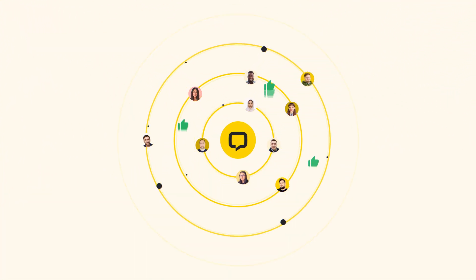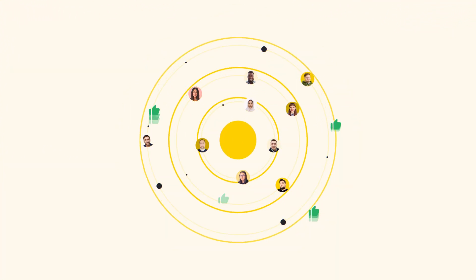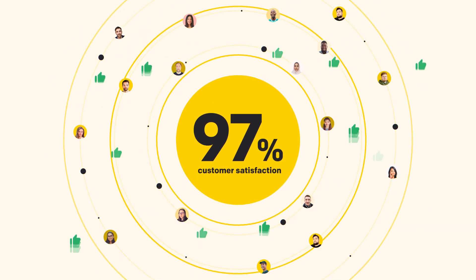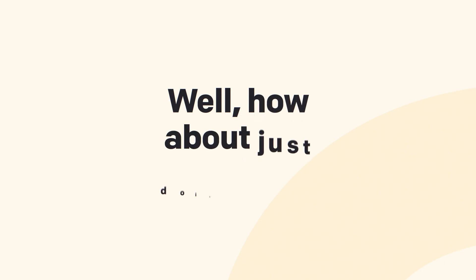Wouldn't it be great to open another channel of contact for your customers? And grow your sales and reach a customer satisfaction of 97%? Well, how about just doing that?